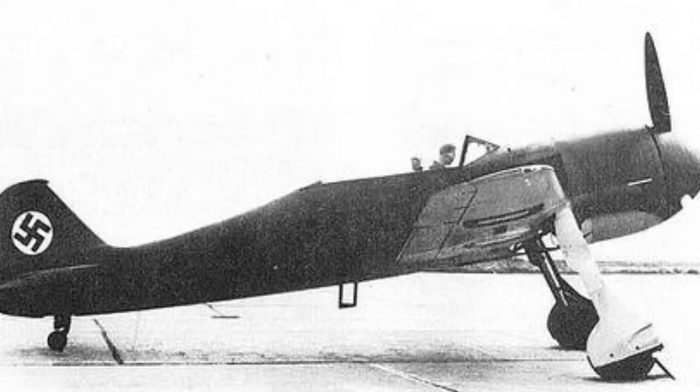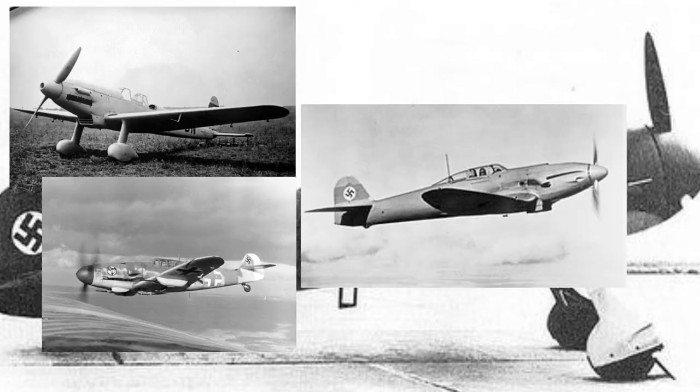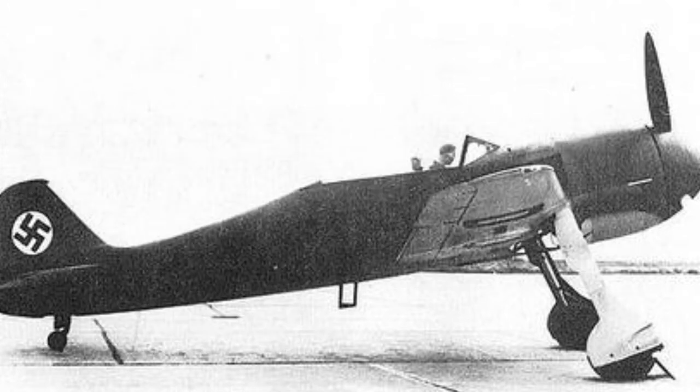The FW 159 competed against the Arado AR-80, Heinkel HE-112, and Messerschmitt BF-109. The FW 159 was hopelessly outclassed and soon eliminated from the competition.